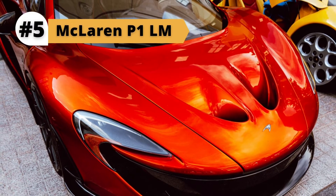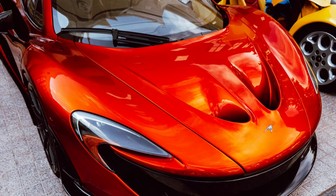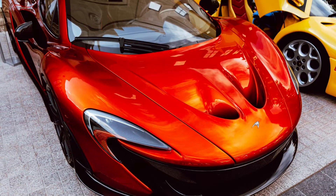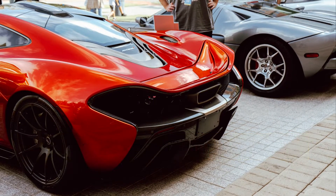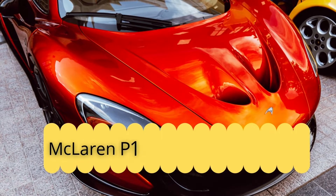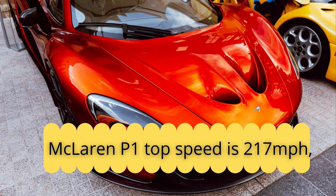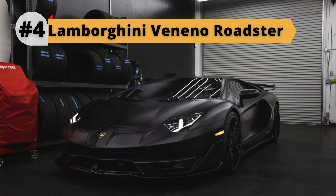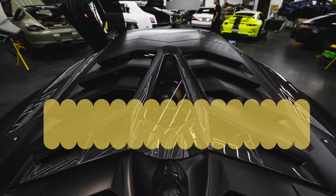McLaren P1 Performance and Price: Built in a limited run of just 375 examples, the original McLaren P1 is powered by a 3.8L twin-turbo V8 strapped to a single electric motor, producing a jaw-dropping 903 bhp, with a price tag of $3.6 million. The McLaren P1 top speed is 217 mph, while 0-62 mph takes just 2.8 seconds.